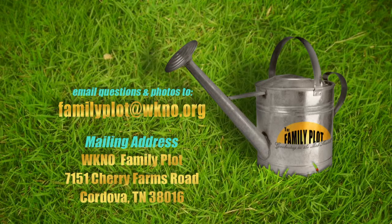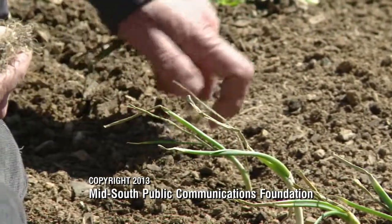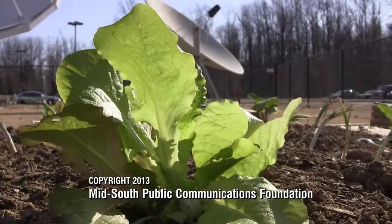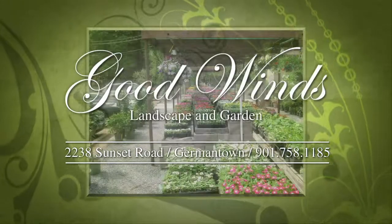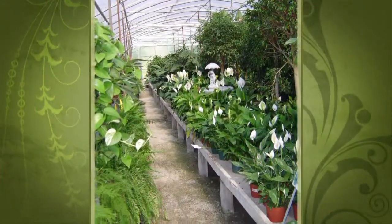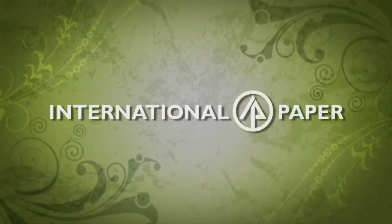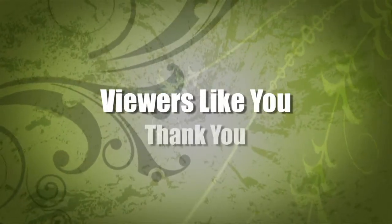That's all we have time for today. Don't forget, we'd love to see some pictures of your family plot. Send us an email or a letter with some photos and let us help answer your gardening questions. I'm Chris Cooper. Thanks for watching and be sure to join us next time for The Family Plot, Gardening in the Mid-South. Be safe. Production funding provided by Good Winds Landscape and Garden Center, International Paper Foundation, the WKNO Production Fund, the WKNO Endowment Fund, and by viewers like you. Thank you.